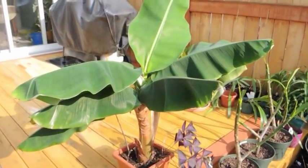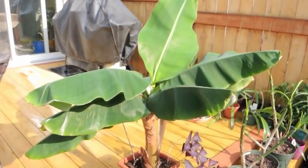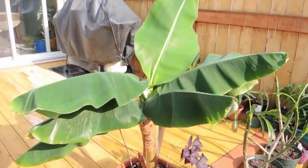This will get planted in one of the containers on the patio, and hopefully it continues to do well. Hopefully it will continue to produce suckers so I can give some to friends. Anyway, stay tuned for updates on more bananas.